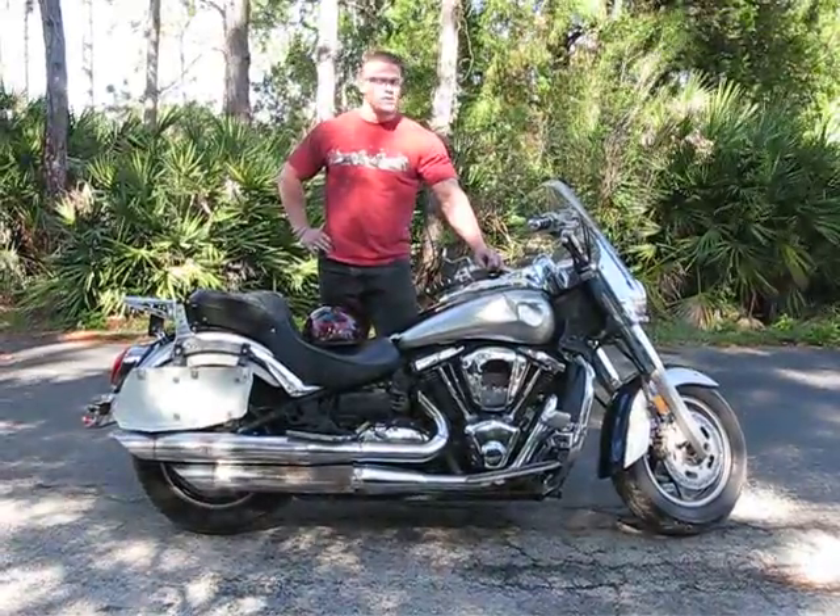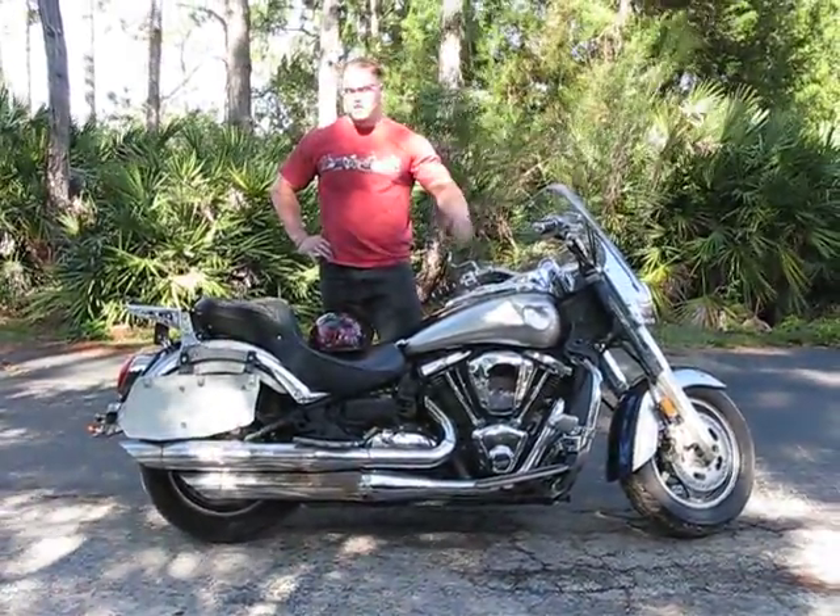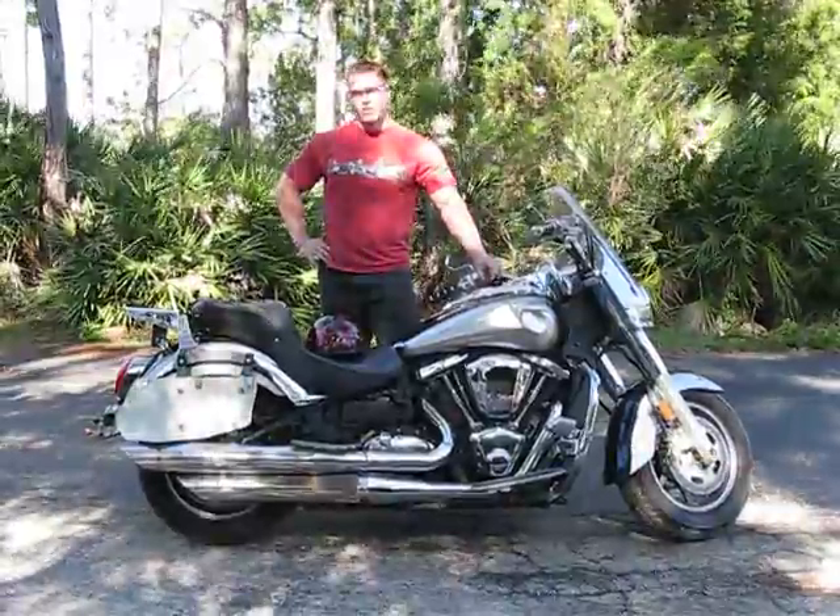We're going to go ahead and start the bike up, let it idle, then take it out on the road and put it through all the gears. That way you can see that the engine, the drivetrain, and all the other components are strong and working on the bike.